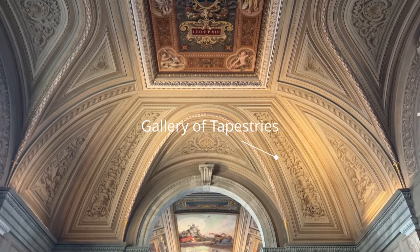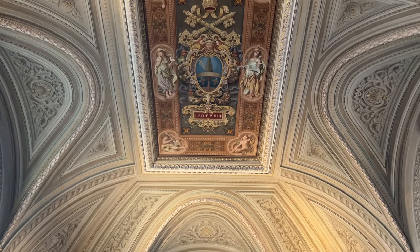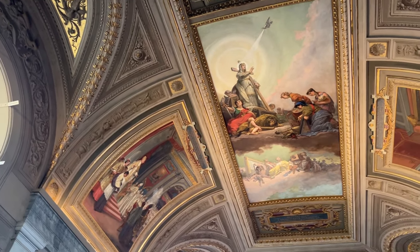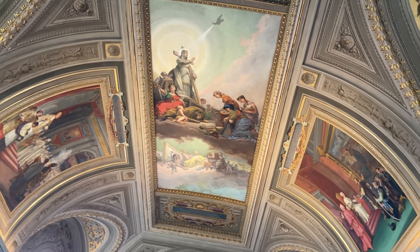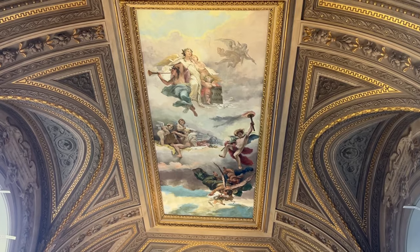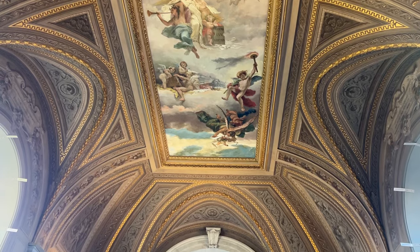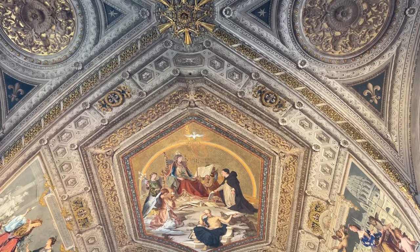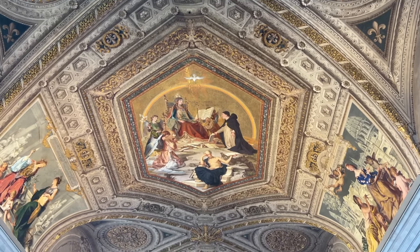Finally, after shuffling through the museums, we are ushered into the Sistine Chapel. It is densely packed with people. We are only given 10 minutes to admire the chapel. I cannot stress this enough — 10 minutes is nowhere near enough time to take it all in. Where do you even start with a chapel such as this?